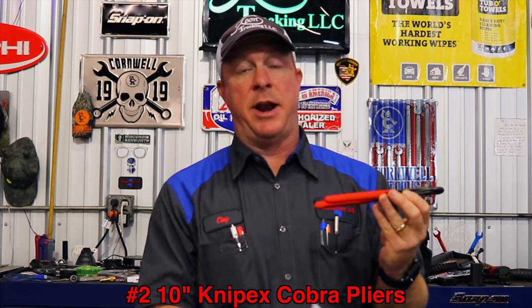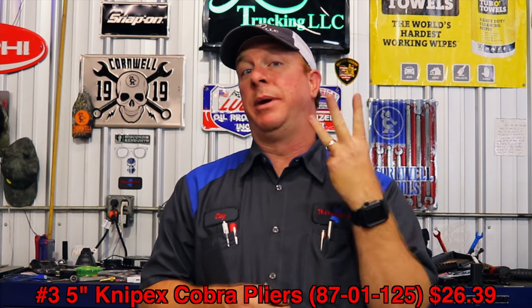The number two item is also part of the NipX line — it is the 10X. A lot of people can't afford a hundred bucks for a Christmas gift, and this one is pretty much the best all-around single plier you could ask for. It's $29.99 on Amazon. Number three, I keep these in my pocket every day. They're the tiny NipX Cobras — amazing little pocket pliers. The part number is 8701-125. These are $26.39.